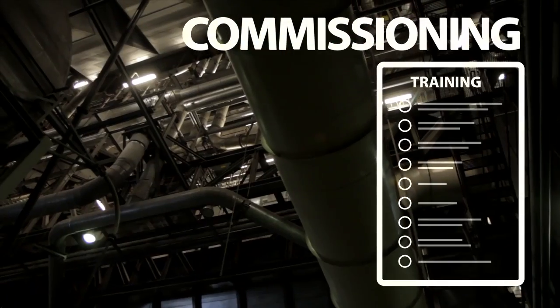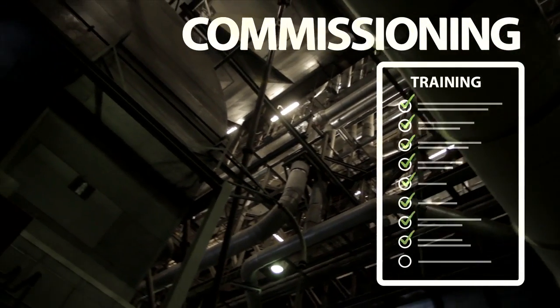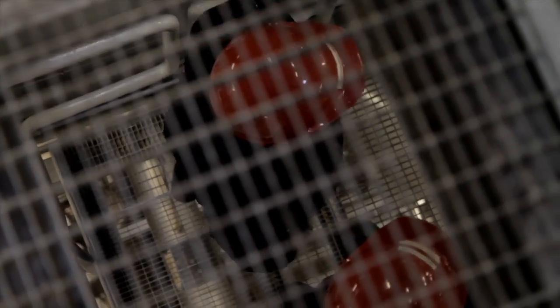Commissioning is very, very important, especially for our clients, because it means they don't need so many people to operate the plant afterwards. They can basically turn their back and say: okay, this plant runs automatically — no problem. That's what we do.